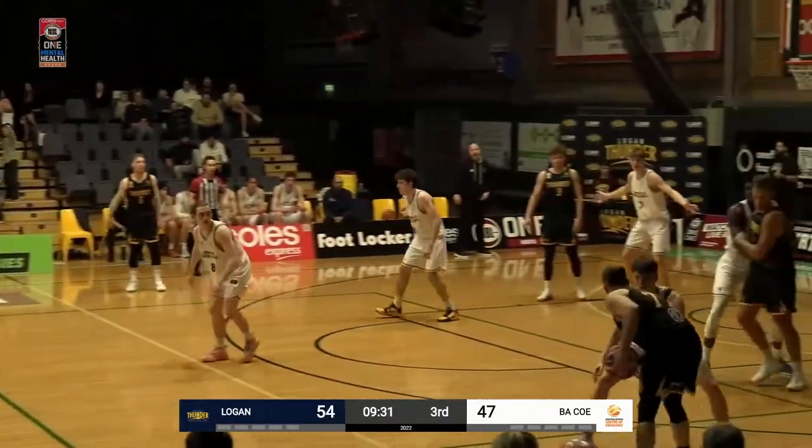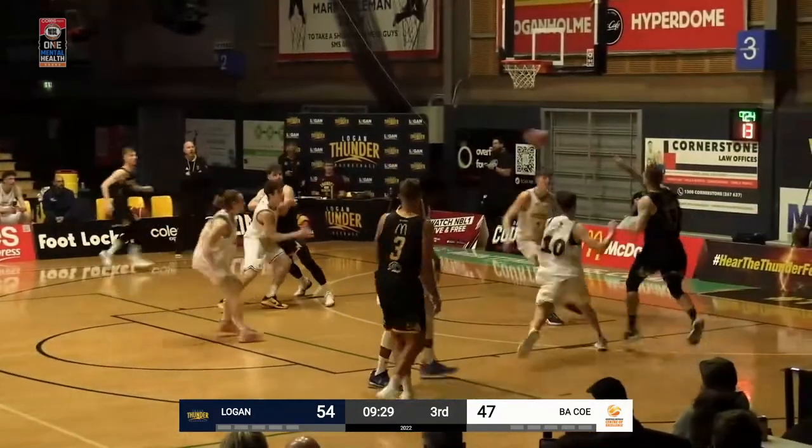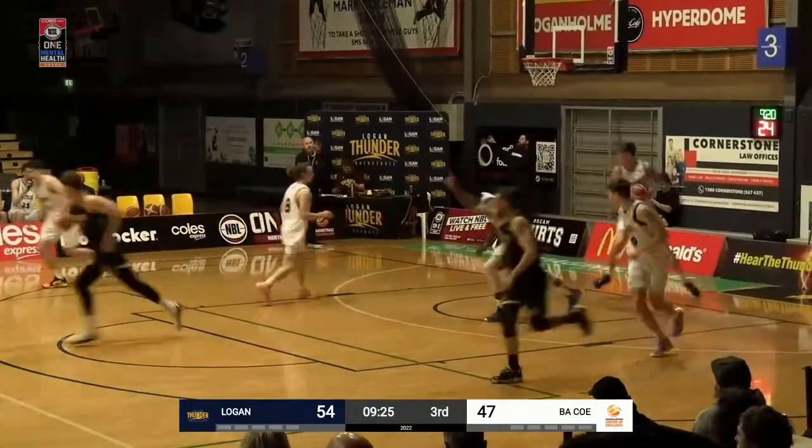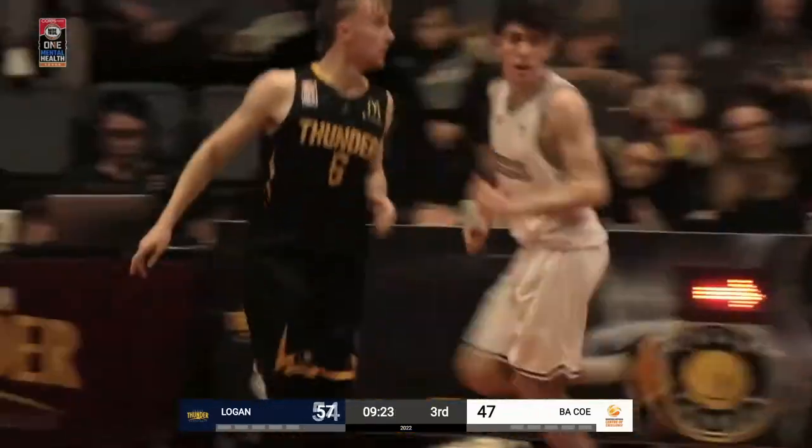Logan with the ball, in the hands of Jeremy Kendall, marked by Henschel, kicks over to Boston Maslin — wide open for three and that one drops through. Tommy noted COE need to stop those, which makes it harder to bring that second defender.